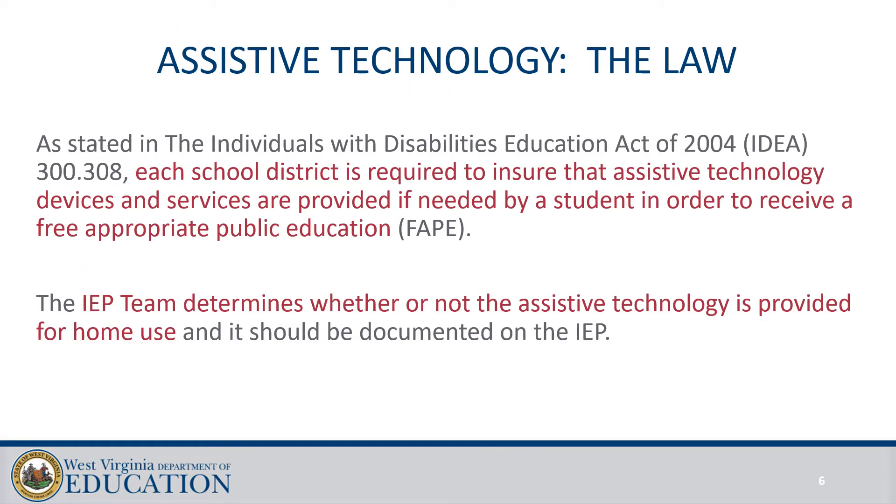According to IDEA, each school district is required to ensure that Assistive Technology devices and services are provided if needed by the students to access their educational environment. You are receiving more and more students in your preschool classrooms who require the use of Assistive Technology to do the simplest things. Students are coming with more complex needs and multiple disabilities. The sooner these students receive access to their educational environment, the sooner they will build skills. The IEP team determines whether or not Assistive Technology is provided for home use, and it should be documented on the IEP.